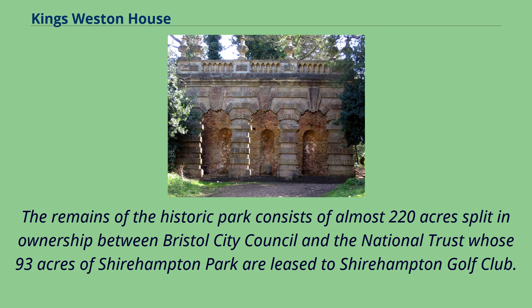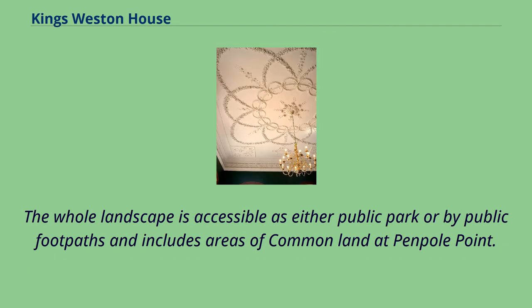The remains of the historic park consist of almost 220 acres, split in ownership between Bristol City Council and the National Trust, whose 93 acres of Shirehampton Park are leased to Shirehampton Golf Club. The whole landscape is accessible as either public park or by public footpaths, and includes areas of common land at Penpole Point.